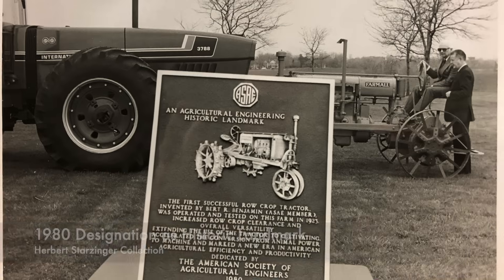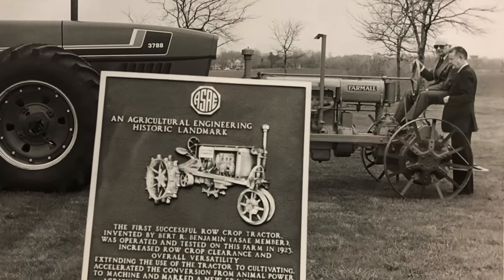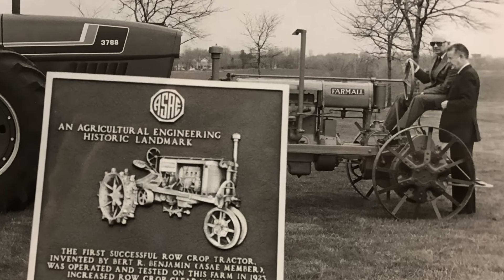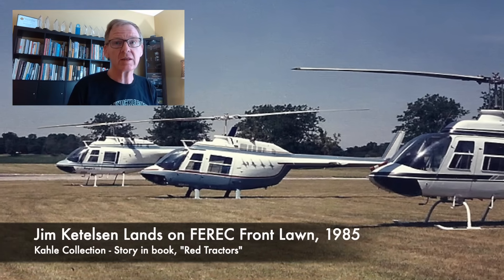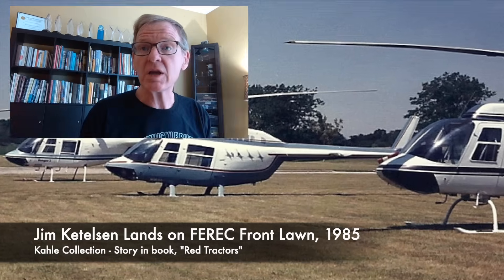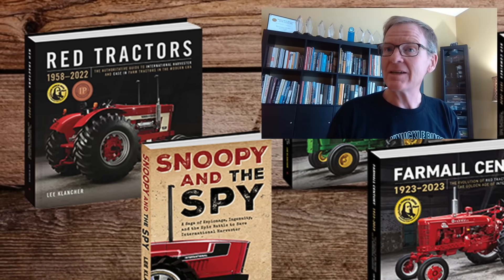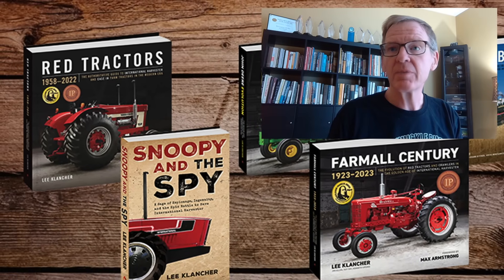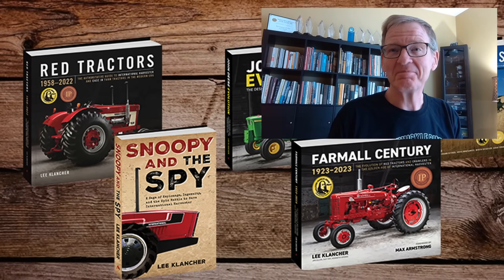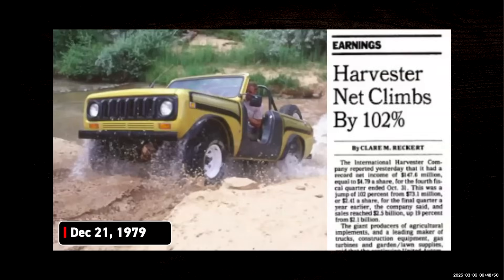This engineering facility played a huge role in Harvester history and literally helped save the company's technology. During the merger it played a key role in that. Dr. Glenn Colley tells that story in the book Red Tractors. Next week, we'll be talking about 1979 — a really critical year in International Harvester history. 1979 is about as fascinating a year as you can get in IH.